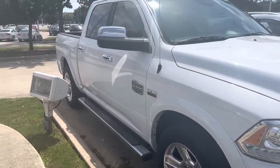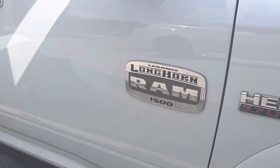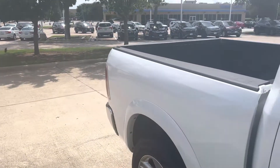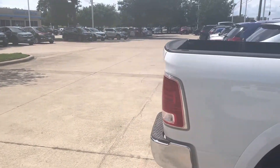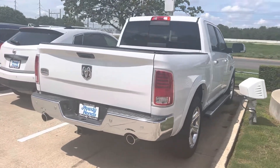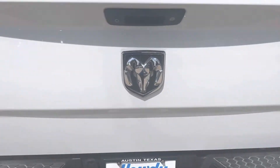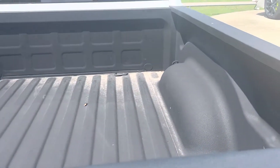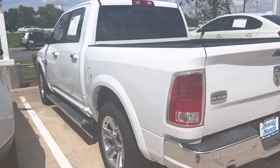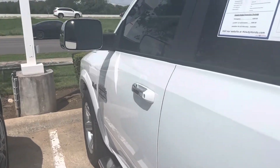It's in great shape. It's a 5.7 Hemi. Got your tow package, dual exhaust, backup camera, spray-in bed liner. It's a beautiful truck. Got your running boards. They come equipped with the remote engine start as well.